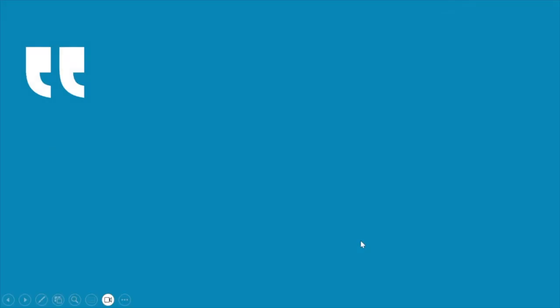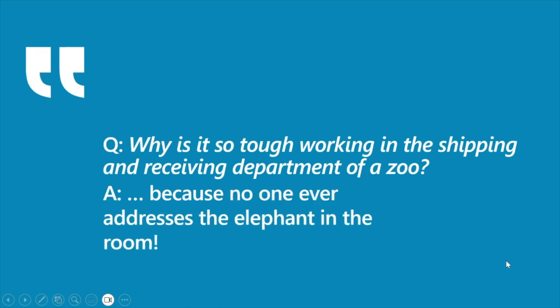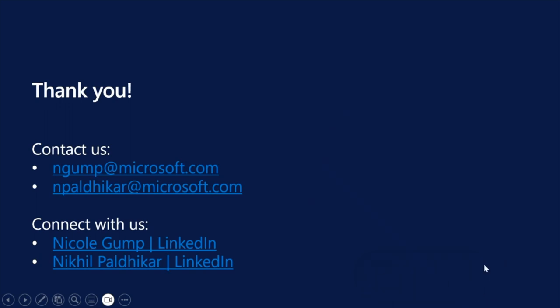That brings us to the end of our hour. To wrap up and close out — let's answer our riddle first. Why is it so tough working in the shipping and receiving department of a zoo? Because no one ever addresses the elephant in the room. Here's our contact information — Nikhil and Nicole's email addresses as well as LinkedIn — which are clickable when you get the slide deck after this is published. Your feedback is essential; please complete the session evaluation using the link posted in the meeting chat. Thank you and enjoy the rest of your day.